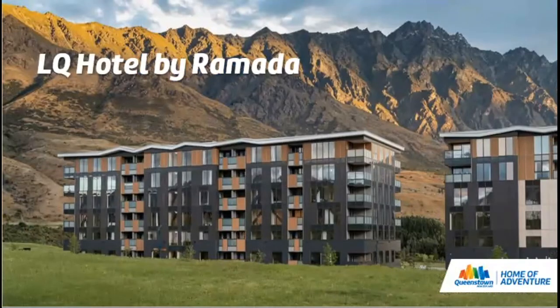The LQ Hotel by Ramada opened at the end of December 2020, located in Remarkables Park, 15 minutes from downtown Queenstown, with remarkable views of the Remarkables mountain range, the Kawarau River to the south, and Coronet Peak to the north. The property offers a combination of hotel rooms and self-contained apartments. There are 91 guest rooms each featuring king-size beds, air conditioning, and 40-inch flat-screen TVs with Sky TV. Studio and one-bedroom apartments are fully self-contained with kitchenette, stovetop, microwave and laundry facilities.